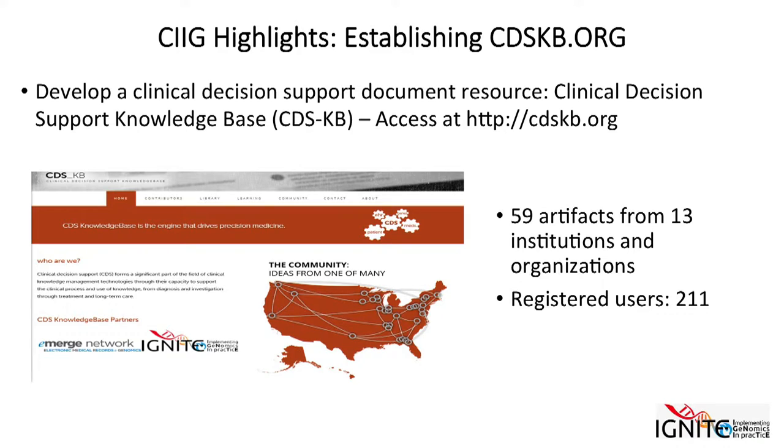One of the major tangible products the group has helped with is a site called CDSKB. This is designed to be a repository for implementation-related clinical decision support, and it includes screenshots, supporting algorithms, documents — things that a site not already doing this kind of work could use to get started. It's not yet designed to be an exportable plug-in decision support tool, which is still technically quite difficult given the range of systems out there, but it's a nice foundation for that kind of work going forward.